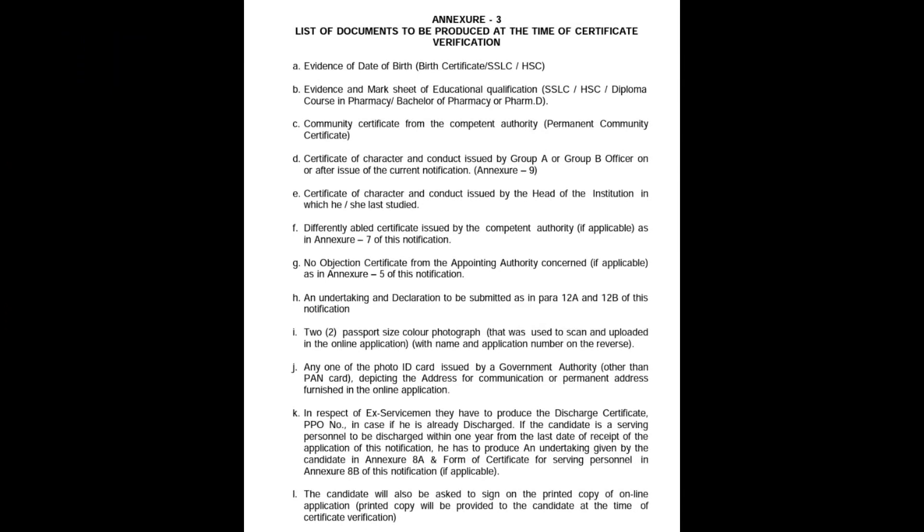Hello everyone. The MRB Pharmacist exam has released its subject-order tentative key. The objection process is now completed. You can see an expert opinion on your objection in MRB. That is correct — this process is completed.